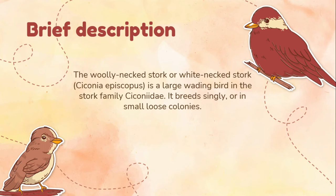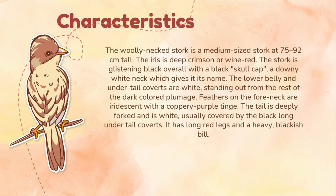The Woolly Neck Stork or White Neck Stork is a large wading bird in the stork family Ciconiidae. It breeds singly or in small loose colonies. The Woolly Neck Stork walks slowly and steadily on the ground seeking its prey, which consists of amphibians, reptiles, and insects. It is a medium-sized stork at 75 to 92 cm tall.